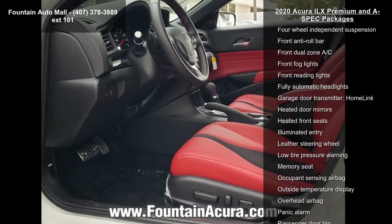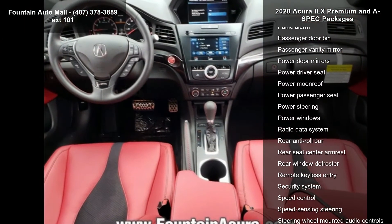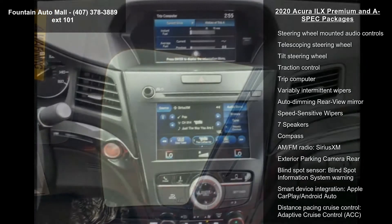The Acura Premium Audio System, four-wheel disc brakes, air conditioning, electronic stability control, and front bucket seats with front-center armrests. If you are looking for a new car, this might be the one.